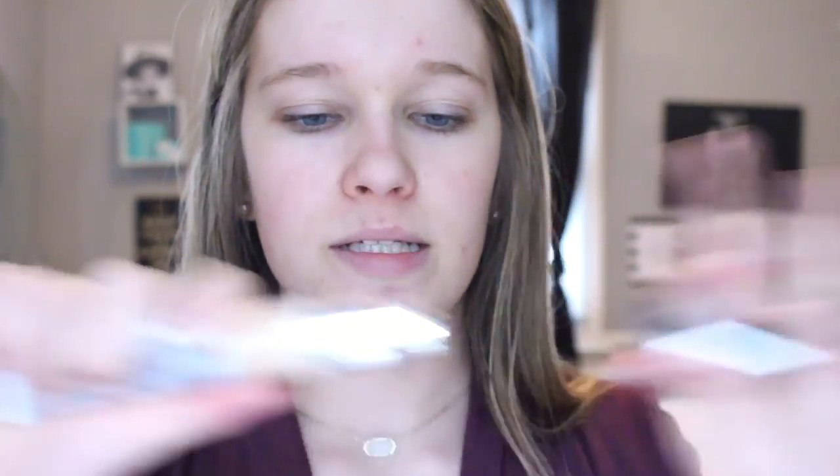So then I'm using the It Cosmetics Your Skin But Better CC Cream, and I am in the color Light. What I really, really like about this is the fact that it is a pump. So I'm just going to pump — and that is about one pump's worth, and normally that's about enough for me. Then I'm using my Sephora 63 foundation brush. What I like to do is just take it on my fingers and just dab this all over my face.